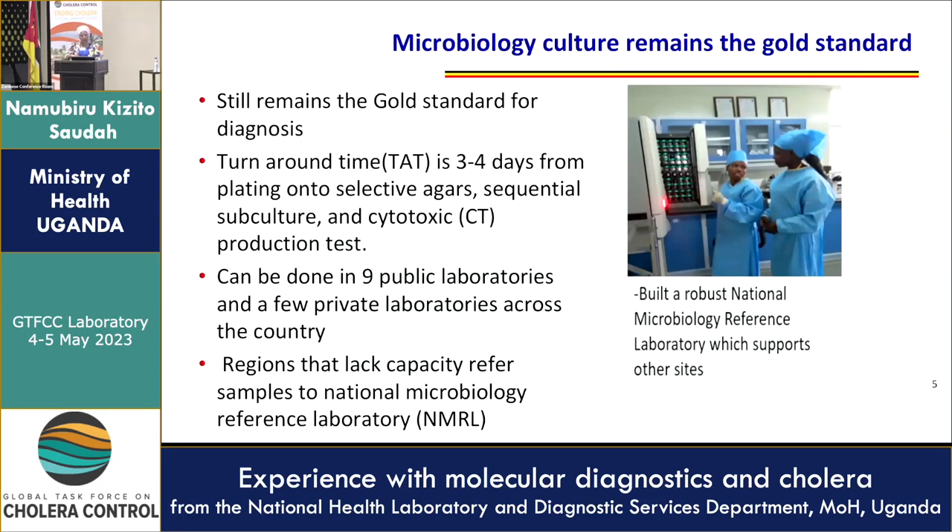This testing can be done in about nine public health laboratories in Uganda and a few private laboratories. However, we have regions that do not have the capacity because these laboratories are located in regional referral hospitals, and we have 16 regional referral hospitals. Nine is barely half of 16. So those laboratories that cannot do the testing on-site refer their samples to the National Microbiology Reference Laboratory, which supports the other sites.